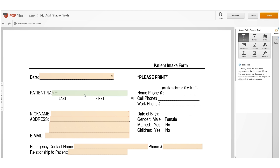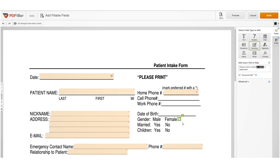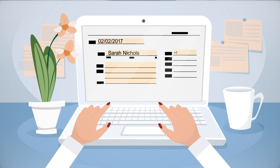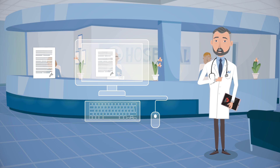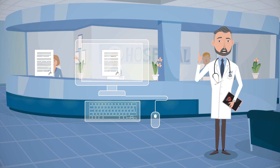With PDF Filler, we turned our old patient intake forms and medical records releases into web-based smart fillable forms in just a few clicks. Our patients can now access, fill and e-sign the forms without ever leaving our website. We instantly get filled e-signed forms, and the patient data even gets automatically transferred into our EHR.